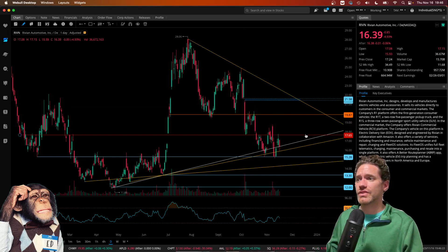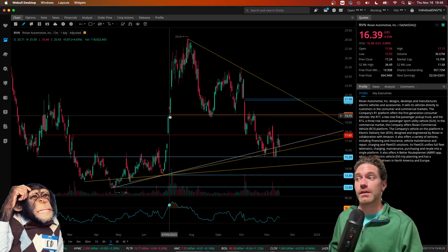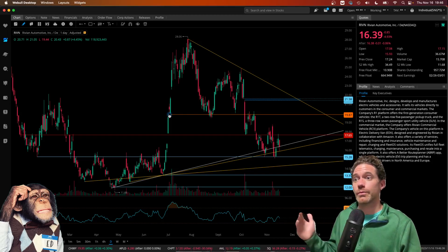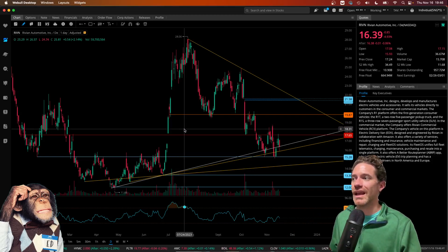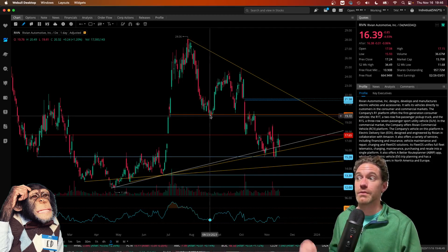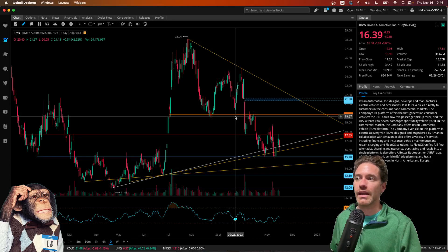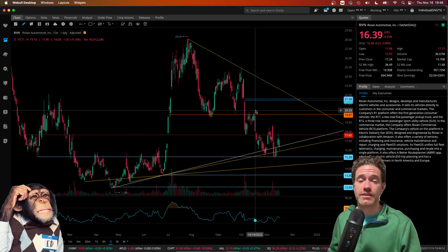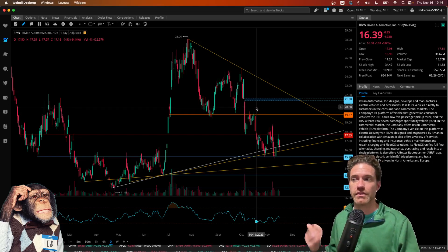Getting into these different levels, I'll start with the orange one — that's originating from the Fibonacci retracement I showed in the last video. This would be the 50% mark coming down, so that's at $19.87. As you can see, that served as support on the way down, nearly a touch point here, and then more recently served as resistance. So I suspect that will be a notable level of resistance moving forward.